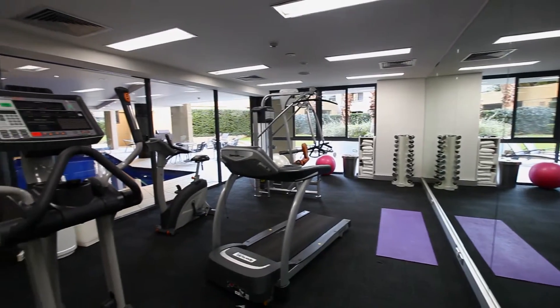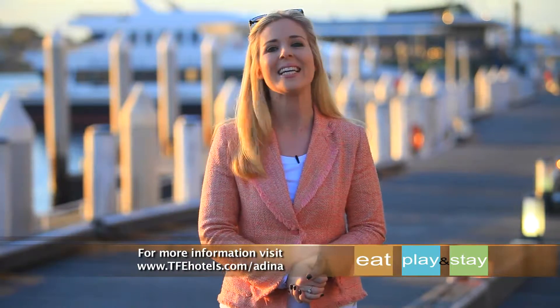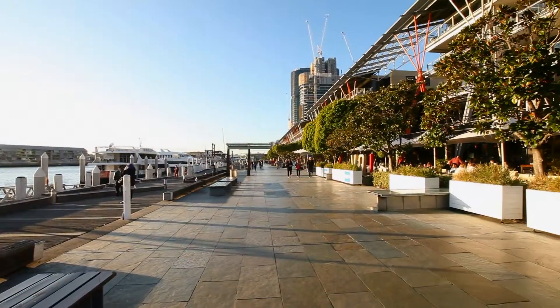Combining a premium location with amazing food and Sydney's famous sights, Edina Apartment Hotel Sydney Harbourside on King Street Wharf is definitely the perfect place to eat, play and stay.